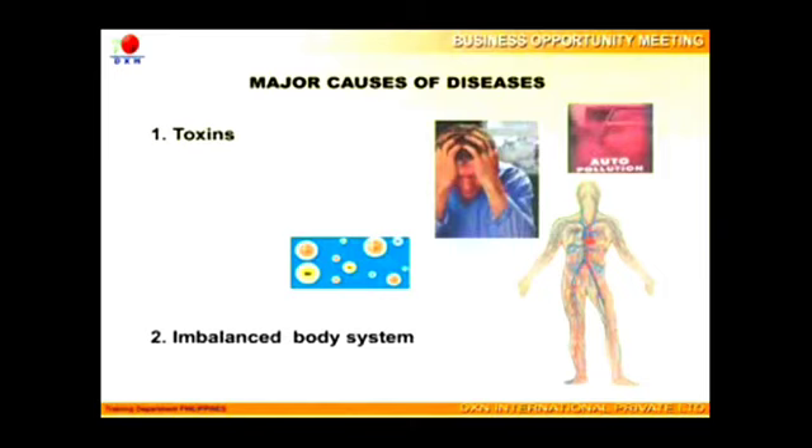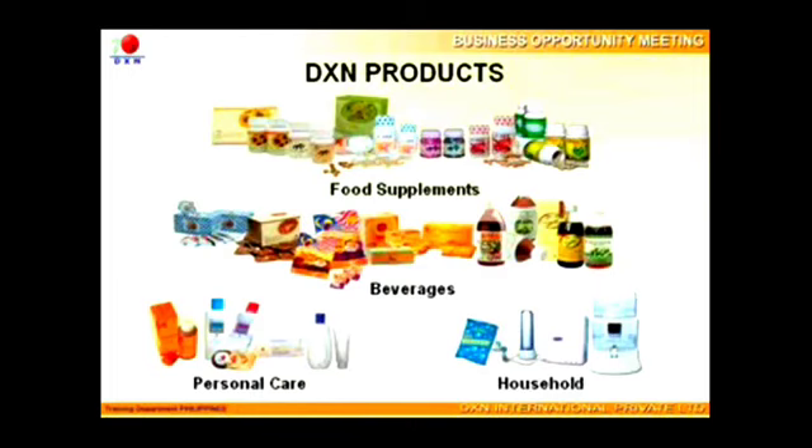In general, we can classify two main causes that give rise to all health-related problems. One is toxin, and the other is imbalance of the body. Our body is exposed to excessive toxins, free radicals, chemicals, unhealthy eating habits, and modern lifestyle, so much that it needs extra support. This is where DXN's products serve to provide the support needed. DXN's food supplement and beverage products support the body from within, while the personal care products protect the skin, teeth, and hair externally.